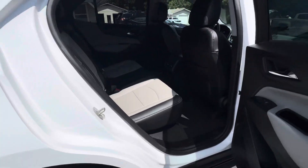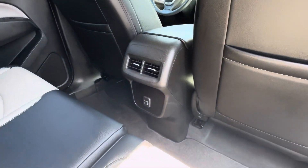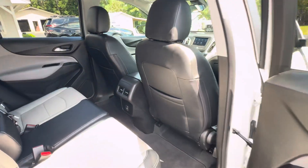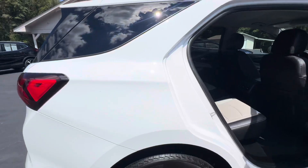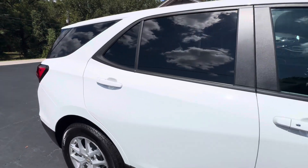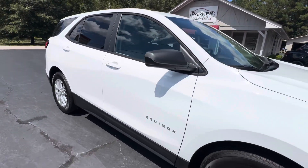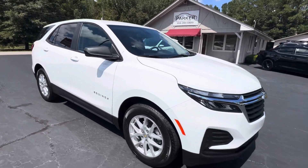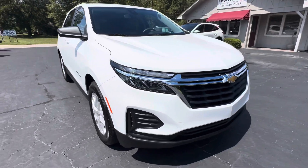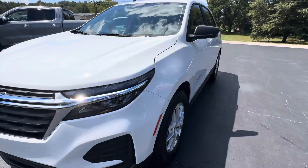More than ample room for your rear seat passengers. They also have access to rear air vents and dual USB charging ports located in the back of the center console. It's summit white with medium ash gray interior. Tinted windows, color key door handles, contrasting black mirror caps, and LED daytime running lights.